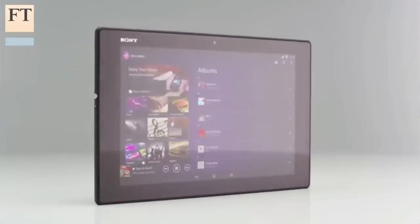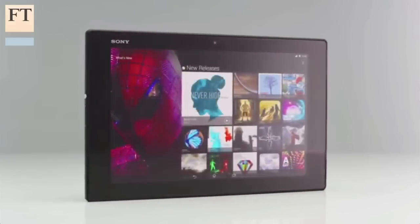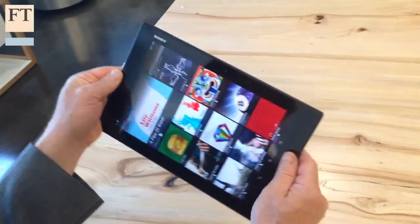Sony's Xperia Z2 tablet is, at least for the moment, the most powerful 10.1-inch tablet around, featuring a blazingly fast 2.3 gigahertz quad-core Snapdragon 801 processor from Qualcomm — the same processor built into the Samsung Galaxy S5 and the recently launched HTC One M8 smartphones.